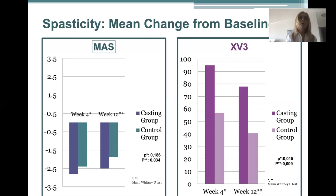No adverse events were noted in the control group. In the casting group, we removed the first cast of three children on the first day of casting because of vascular problems and postponed the casting for a week in these children.